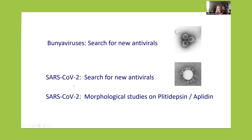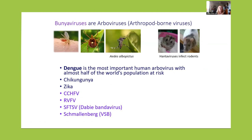And I will say a little bit about our morphological studies on plitidepsin. This is an antiviral commercialized with the name of Aplidin that is now in clinical trials to treat COVID-19 — an antiviral against SARS-CoV-2.